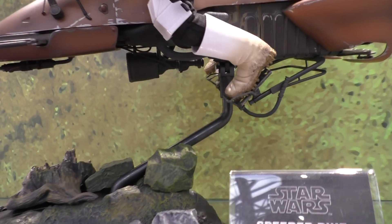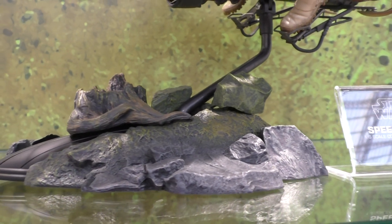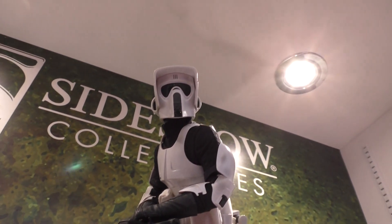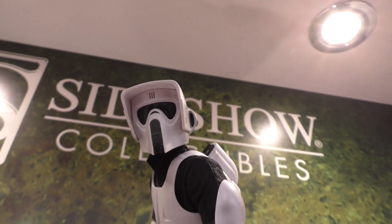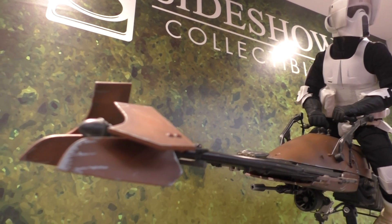Look at that — the stand is obscured by rock and moss. Pretty awesome. I've been admiring the view there and I forgot to speak. How cool is that?